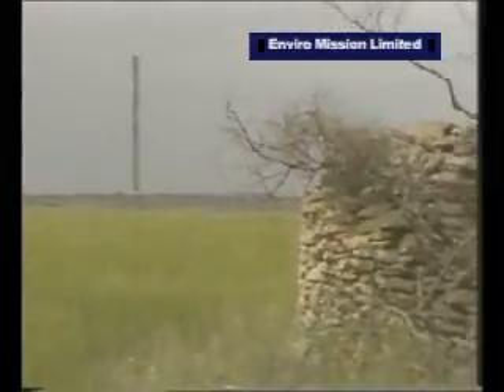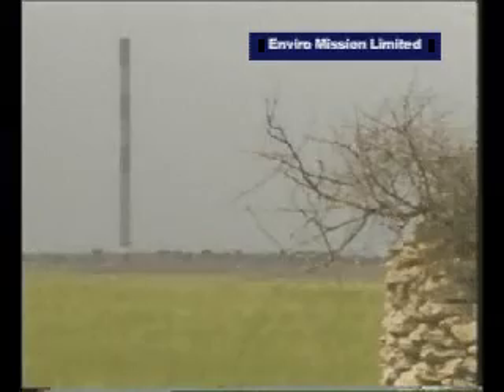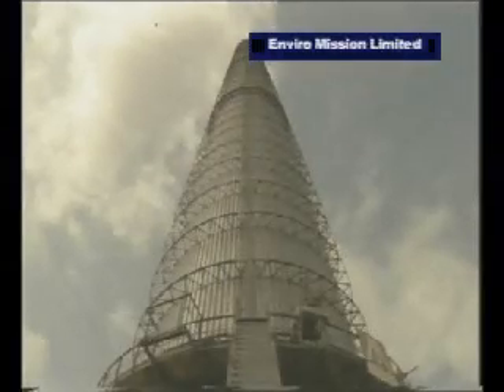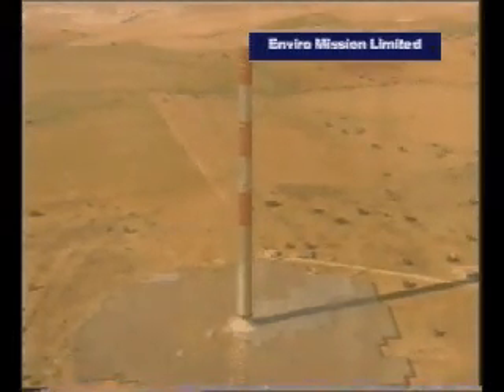It's an extraordinary power plant which produces electricity economically simply from hot air. The project was commissioned by the West German Ministry of Research and Technology and built in Spain by the German civil engineers Schlack and partners. Its design relies on one of the most basic principles: that hot air rises.